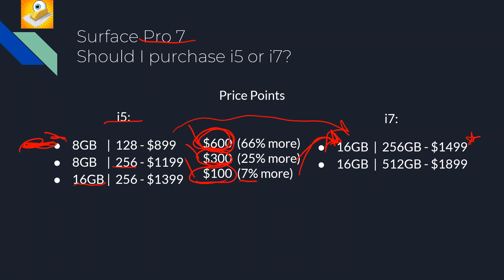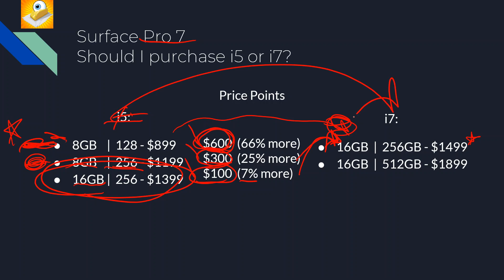If that $600 premium is a hard pill to swallow but you do value GPU performance for gaming or sustained GPU workloads, you're paying 66% more but getting 61% more performance — so that may or may not be worth it. If you already need 256 GB storage, the 25% price increase is well worth it if you'll use that GPU. And if you need 16 GB of RAM, that 7% extra price to step up to the i7 is absolutely worth it.